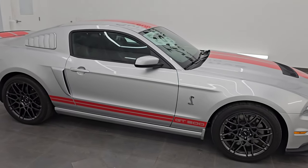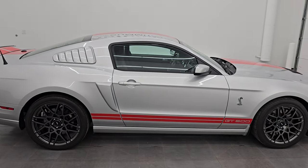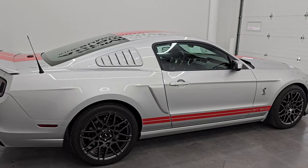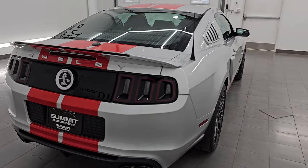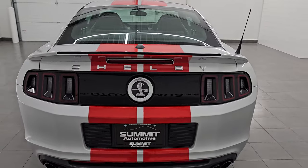Hey, this is Brett. Hope everybody's having a fantastic day out there today, and I am ultra excited to go over this 2014 Ford Mustang Shelby GT500.